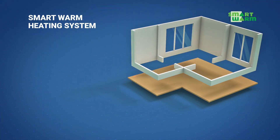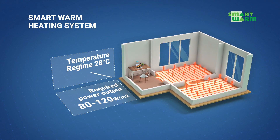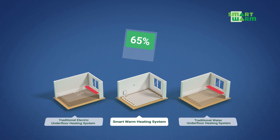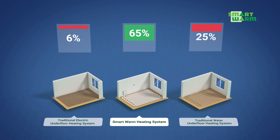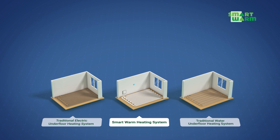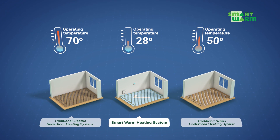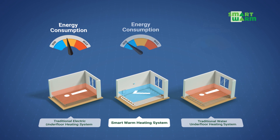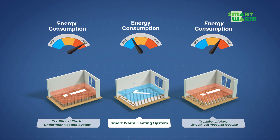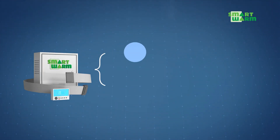With a SmartWarm heating system, boiler rooms and radiators are not needed. SmartWarm heating strips cover up to 65% of the floor area, which exceeds other heating systems several times over. The extremely large heating emitter allows us to reduce operating temperature, power output and consumption of electrical energy whilst maintaining comfort and even heat distribution throughout the heated area.